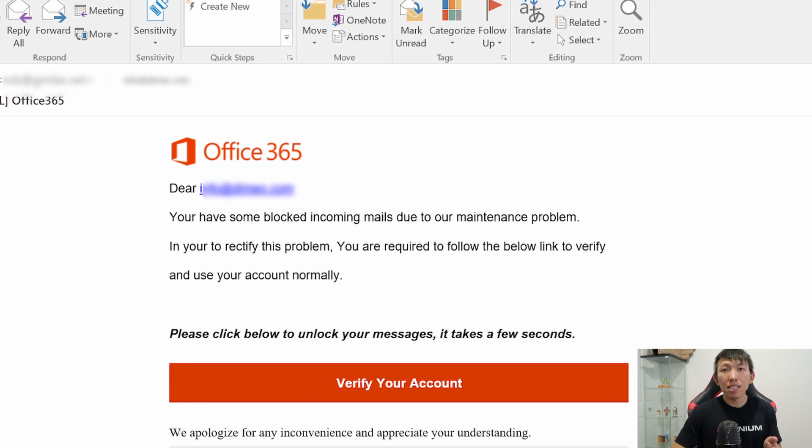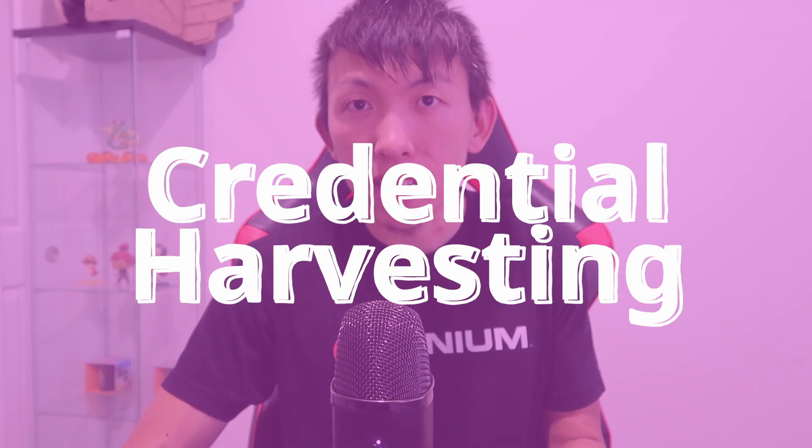Habit number two: blindly trusting sign-in pages. I'm sure you have received emails in the past asking you to click on a link and sign in, or you've been guilty of clicking on a free giveaway link that asks you to sign in. If you did sign in, you might have just given your credentials for free to hackers. This is very common in cybersecurity and it's what we call credential harvesting.